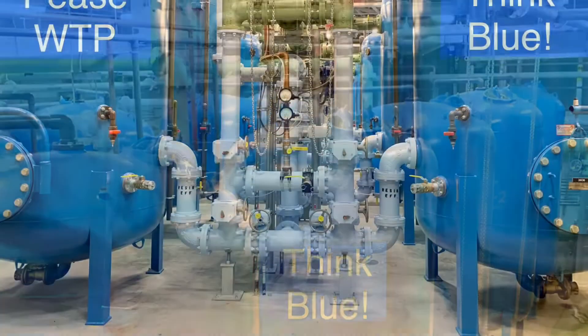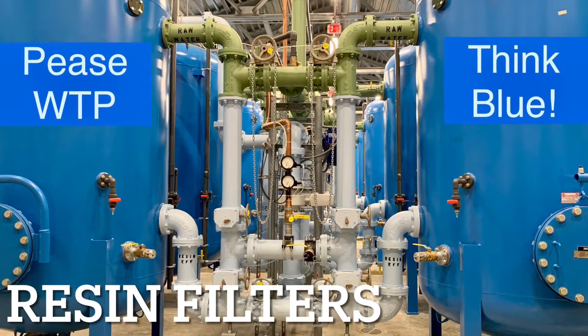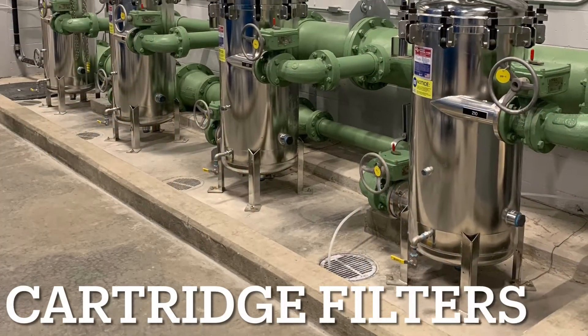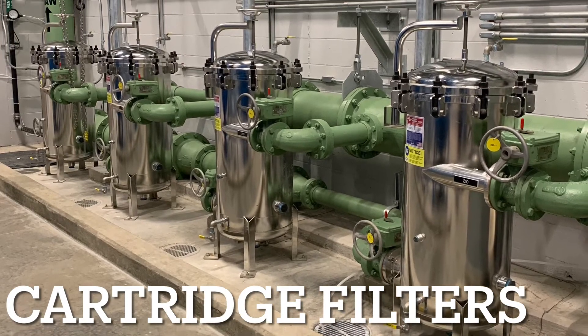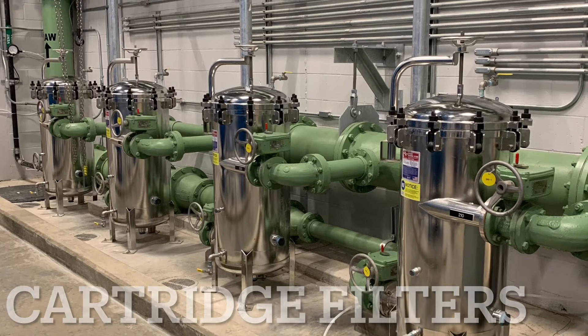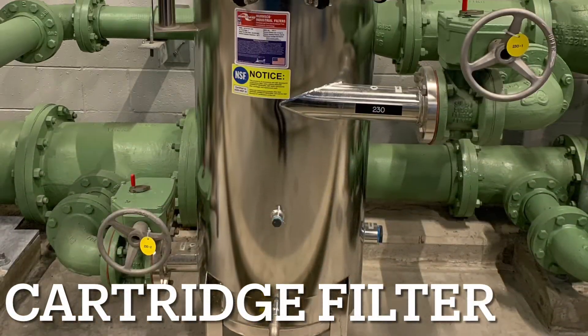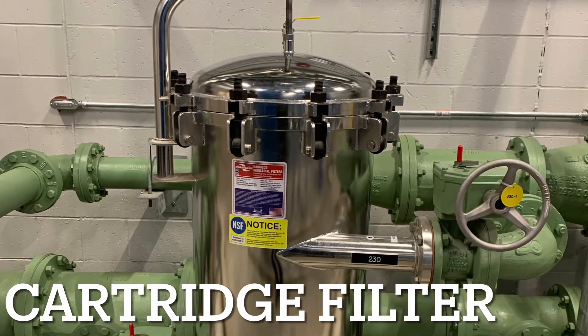PFAS are removed as water passes through 12 filters that are equipped with a specific type of media called resin. Prior to the resin filters, water passes through one of four cartridge filters. These cartridge filters capture any suspended solids that may be in the water. Capturing these suspended solids at the beginning of the treatment process minimizes the possibility of fouling or blockage of the resin filters.